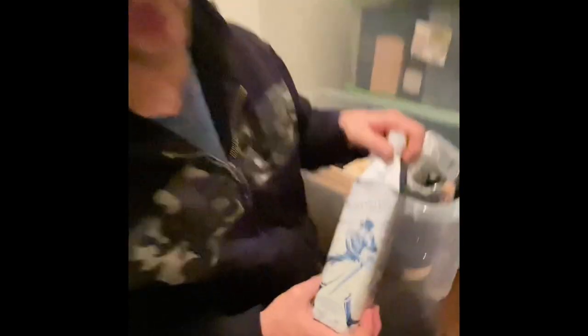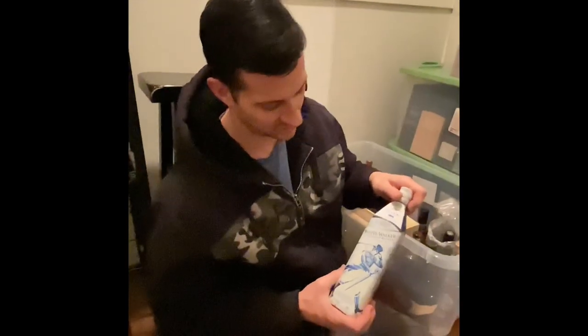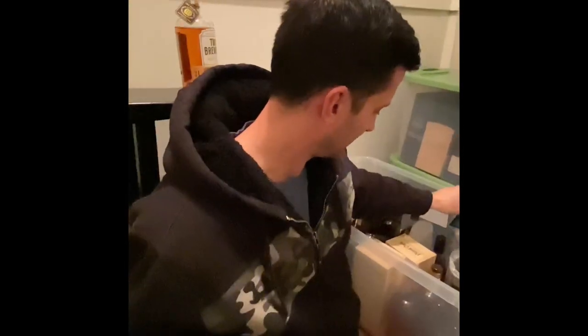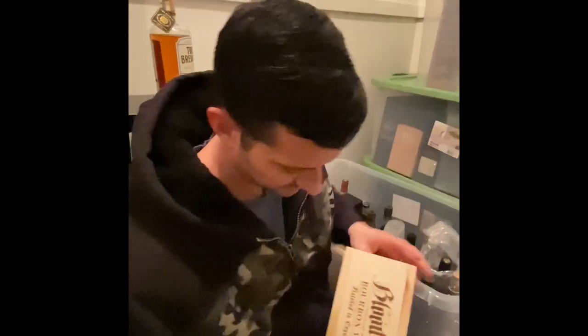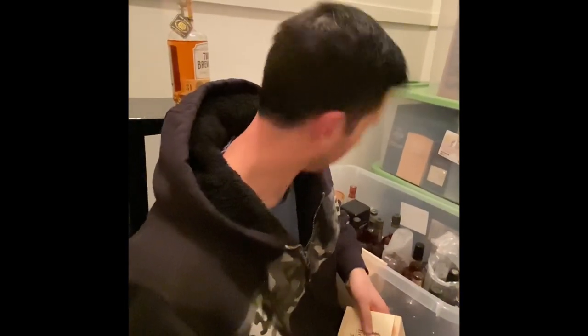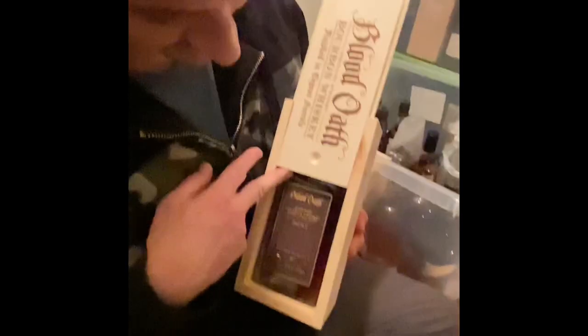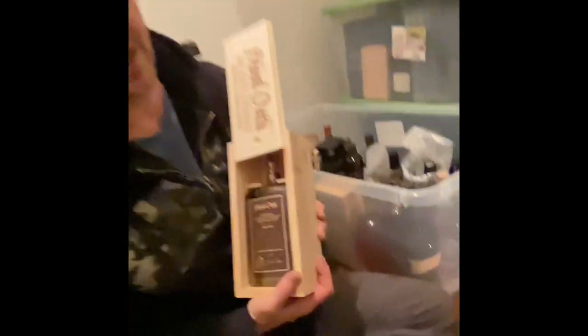We got sucked into the hype enough that we bought the White Walker just for the hell of it, just in case something happened. Nothing will happen — this is the whiskey equivalent of Shiba Inu; you bought it just in case it went crazy. We've got two of these Blood Oaths — Blood Oath number six. The packaging is so classy you can't not buy it. Very cool.